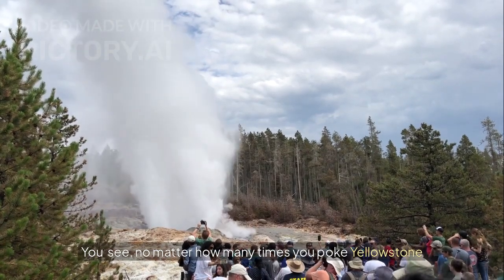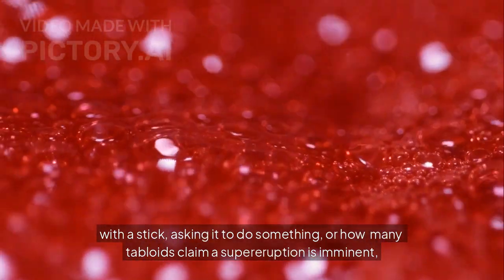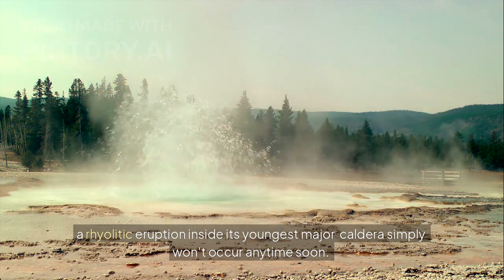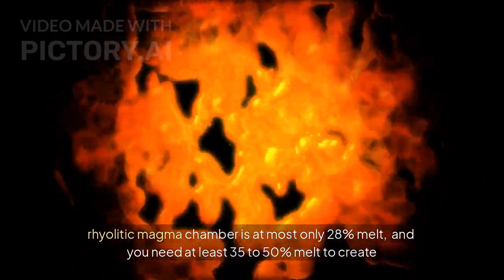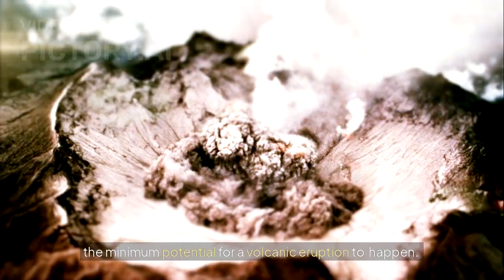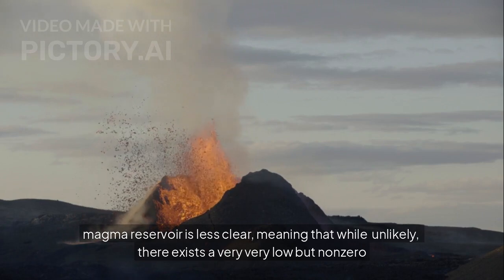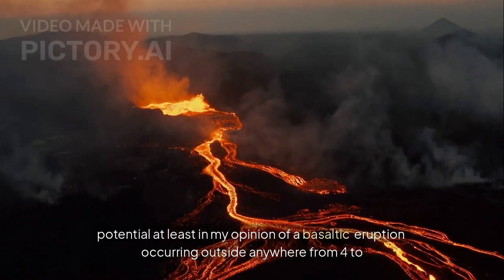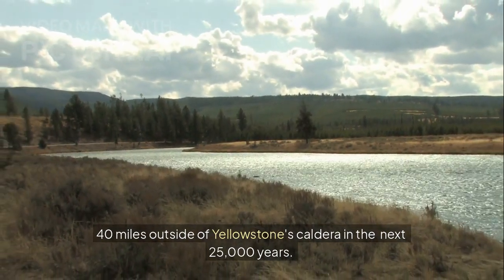No matter how many times you poke Yellowstone with a stick asking it to do something, or how many tabloids claim a supereruption is imminent, a rhyolitic eruption inside its youngest major caldera simply won't occur anytime soon. Its Yellowstone melt rhyolitic magma chamber is at most only 28% melt, and you need at least 35-50% melt to create the minimum potential for a volcanic eruption to happen. However, the status of its deeper basaltic magma reservoir is less clear, meaning that while unlikely, there exists a very very low but non-zero potential — at least in my opinion — of a basaltic eruption occurring anywhere from 4-40 miles outside of Yellowstone's caldera in the next 25,000 years.